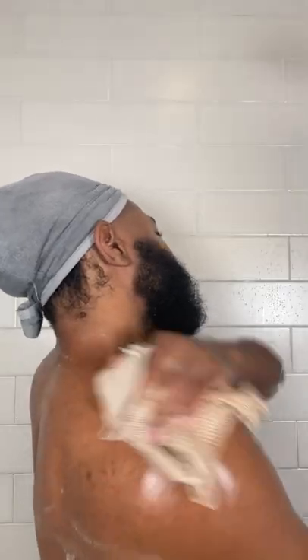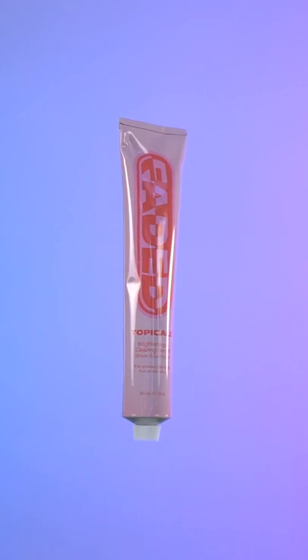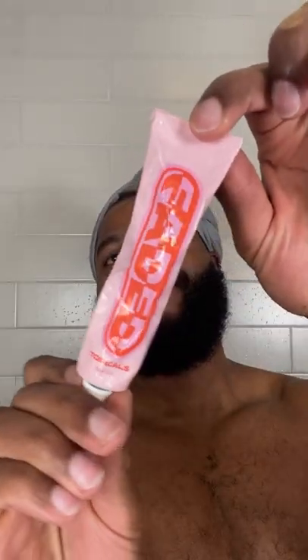The only thing I really have to deal with now is my acne scars. So when I'm all dry, I apply my Fave Faded from Topicals. This helps to fade all the dark marks from the acne, and it's Black-owned. 10 out of 10 would recommend.